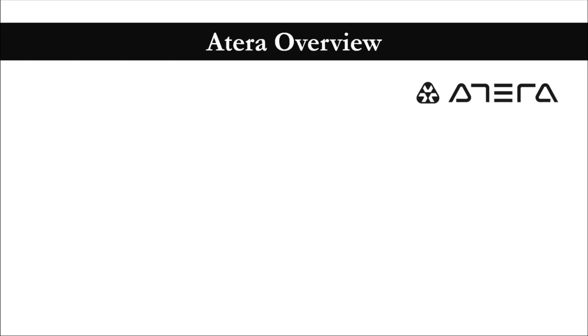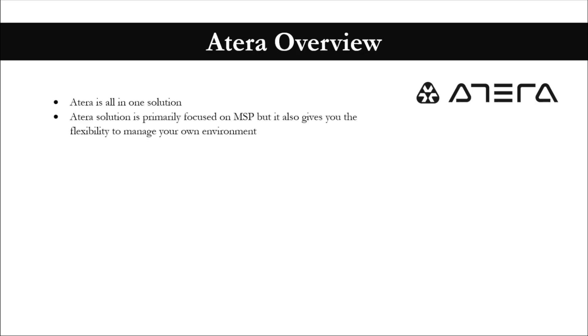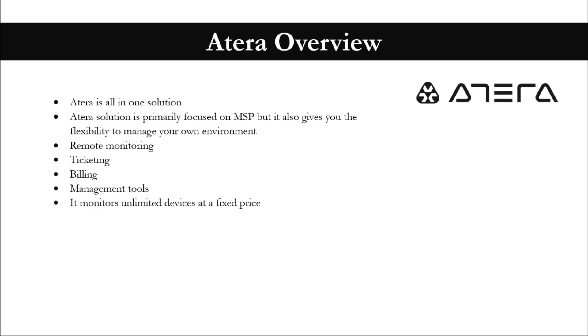Before I take you over to the Atera website, I just wanted to quickly summarize what Atera has to offer. Atera is an all-in-one solution primarily focused on MSP, but it also gives you the flexibility to manage your own environment. It gives you remote monitoring, ticketing, billing, management tools, and monitors unlimited devices at a fixed price. It literally takes less than five minutes to get you onboarded, and it gives you free 30 days trial access.